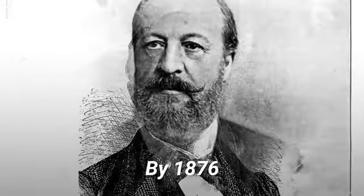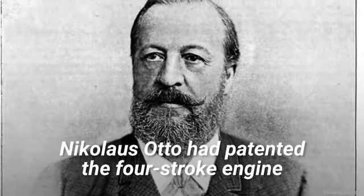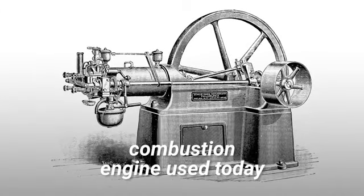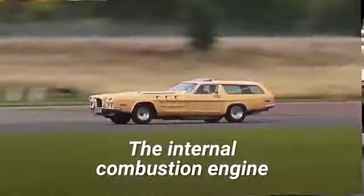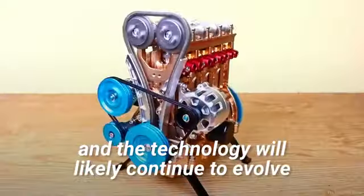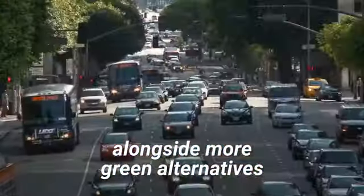They've been around since 1858, when John Joseph Etienne Lendoire patented the first commercially successful one. By 1876, Nicholas Otto had patented the four-stroke engine, which is the form of internal combustion engine used today. The internal combustion engine has come a long way over the years, and the technology will likely continue to evolve alongside more green alternatives.